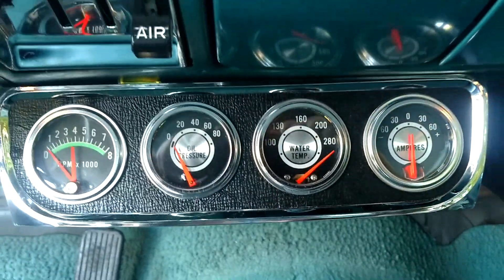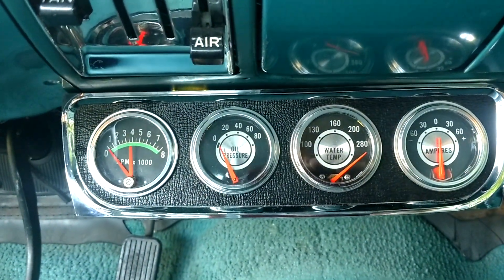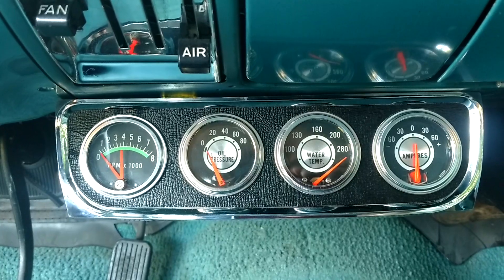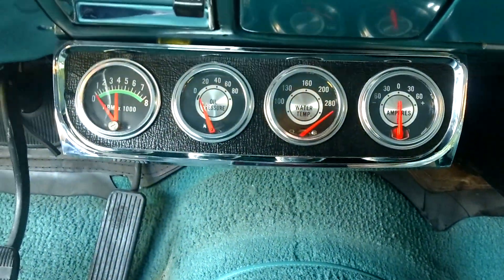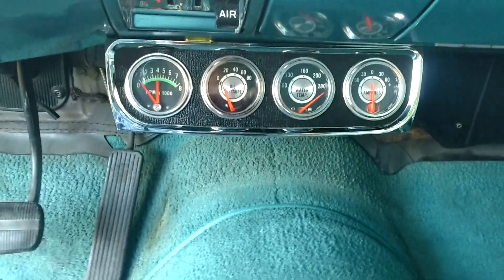Everything on the car is completely bone stock, except for those vintage gauges. They're not ones that were put in recently — I've got the original vintage manuals and everything with those gauges. If you don't want them, you just take them off; there are two screws, one here, one here. But it's nice to have those gauges there.